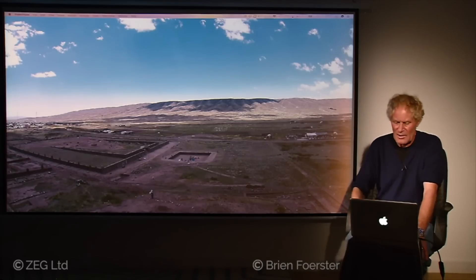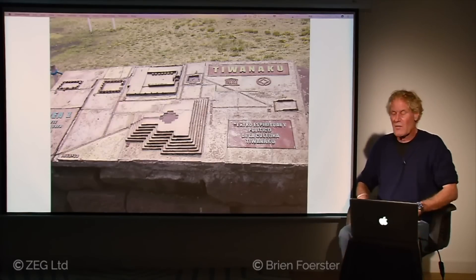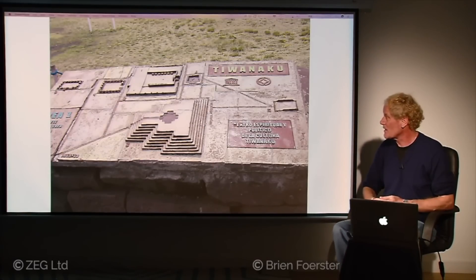Another aerial view shows most of Tiwanaku — the Kalasasaya complex on the left, the sunken temple in the middle, with probably a lot buried underground as well. Excavations are not frequent or extensive at Tiwanaku for unknown reasons. Here we have a model of what the Akapana pyramid likely looked like — seven levels with a chicana-shaped pool in the middle, the Kalasasaya complex above, and the sunken temple to the upper right.